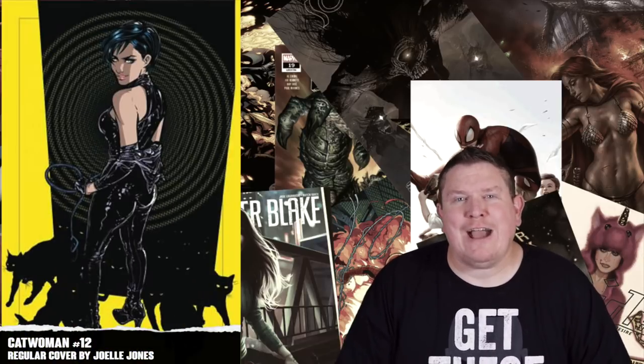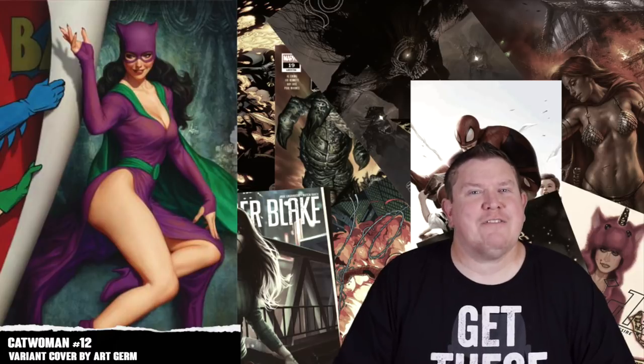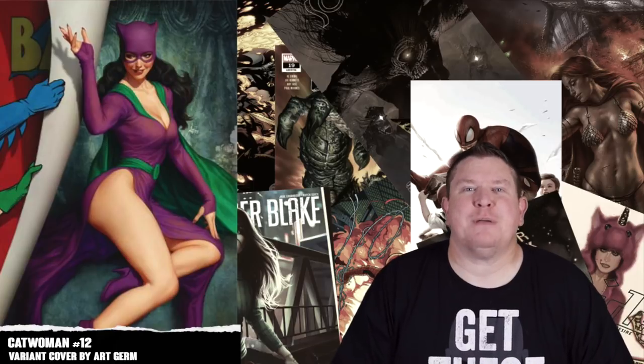Coming in next we have Catwoman number twelve. They have the regular Joëlle Jones cover, but what I'm really liking this week is the Artgerm variant. I've experienced some Artgerm fatigue, but this cover is absolutely fantastic, so I can't wait to pick this up.